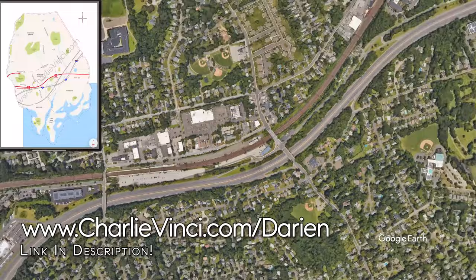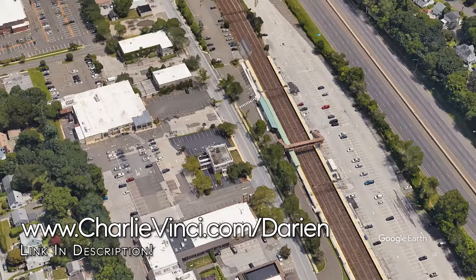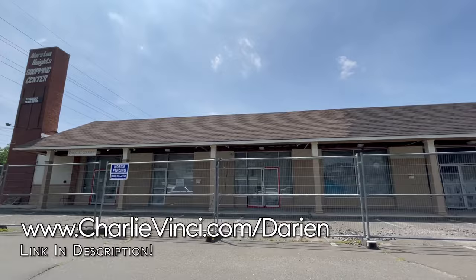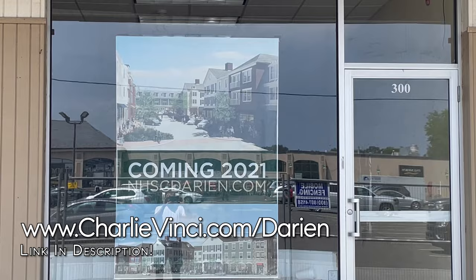Let's head over to the Neuroten Heights neighborhood, not to be confused with the Neuroten neighborhood that we just explored. This is the Neuroten Heights train station. The fast train will get you to Grand Central in about 60 minutes. The town has major plans to redevelop this area. As you can see, the redevelopment is already underway. Although COVID caused some financial challenges for the project, I have no doubt that this will one day be one of the best walking neighborhoods in Fairfield County.